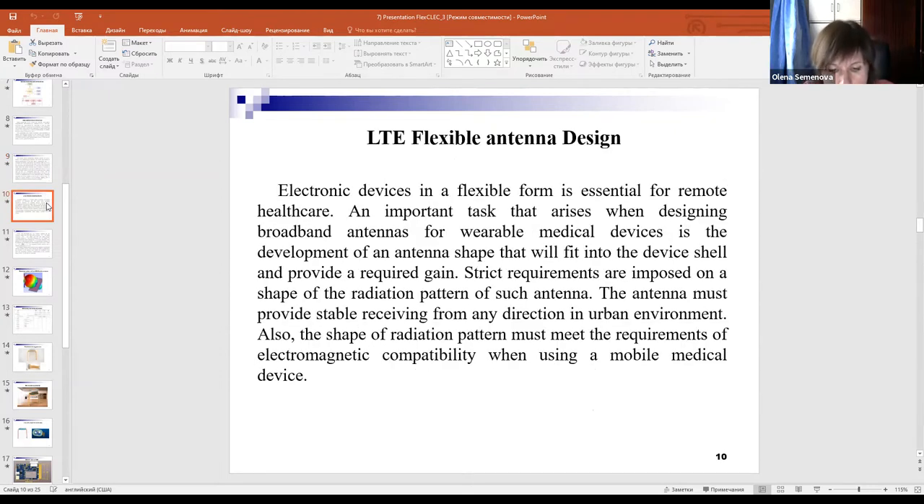An important task that arises when designing broadband antennas for wearable medical devices is the development of an antenna shape that will fit into the device case and provide the required gain. The antenna must provide stable reception from any direction in an urban environment. The shape of the radiation pattern must meet the requirements of electromagnetic compatibility.